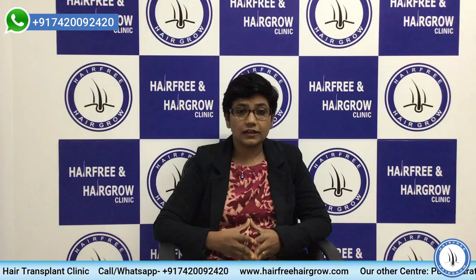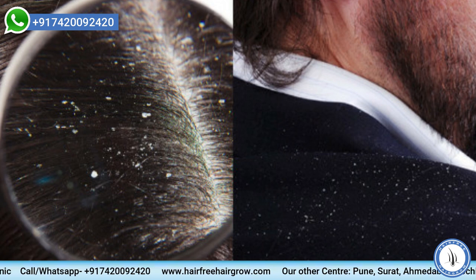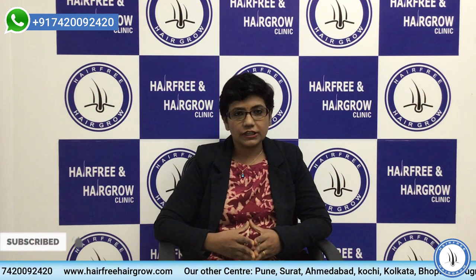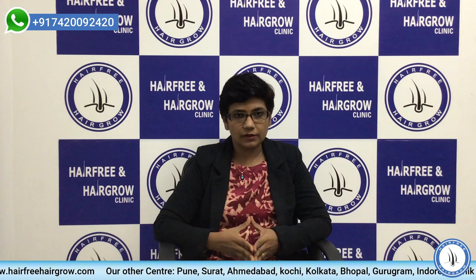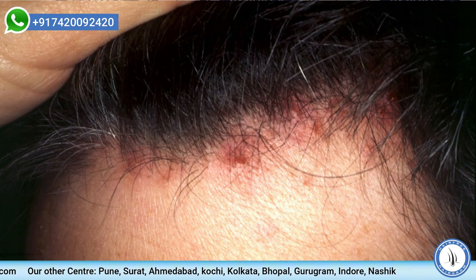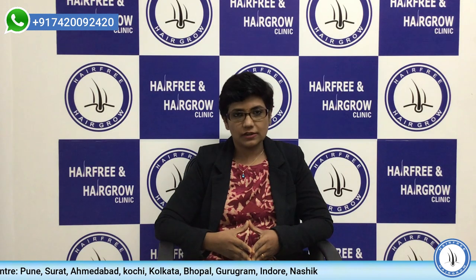you have to take care that your scalp doesn't have a lot of dandruff or dryness. If needed, you can take help from a dermatologist to get it treated before the surgery. Next, you have to take care that the skin on the scalp is not inflamed — not red or having pimple-sort of things on the scalp. If you have that, it also has to be treated.